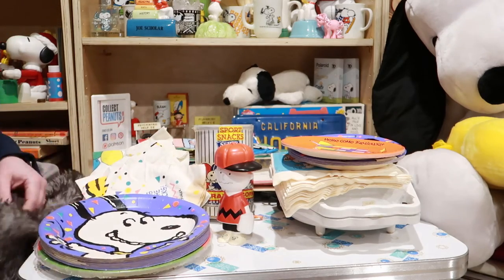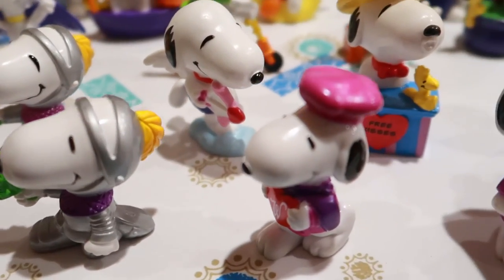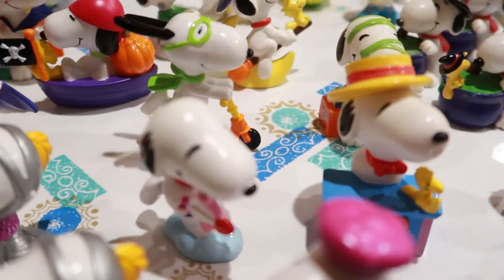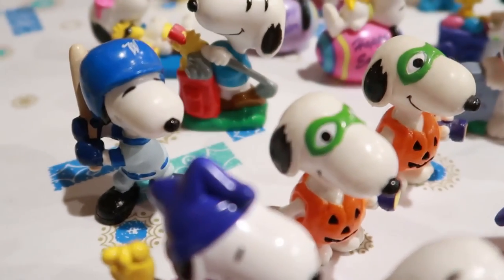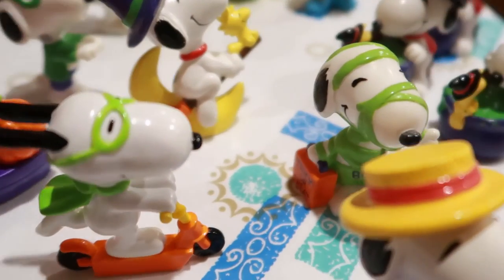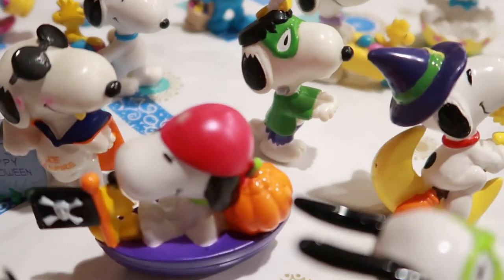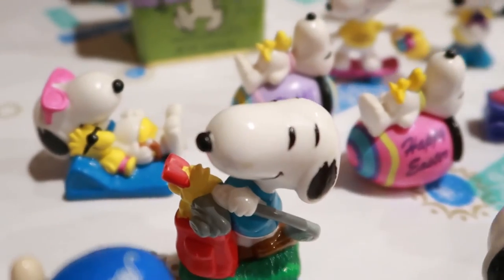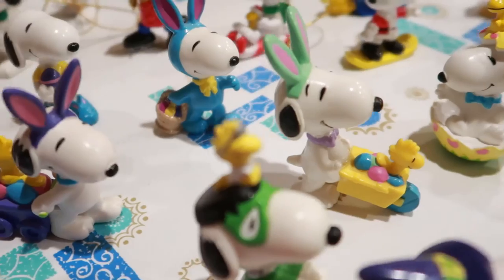We're done, guys! Thanks for joining us for this wild tour of this mystery box. Special thanks to Roger for sending all these goodies along. Join us for our next mystery box by subscribing, and be sure to like this video. Join us on Patreon.com to sponsor this video series, plus check out all the articles on collectpeanuts.com. Check out our social channels at the links down in the description, and have a wonderful week. Bye!